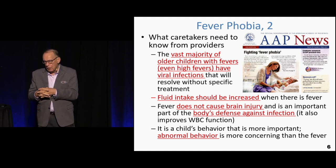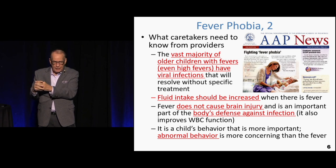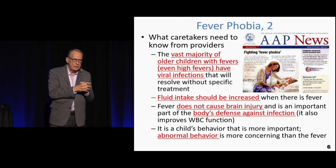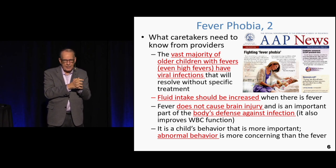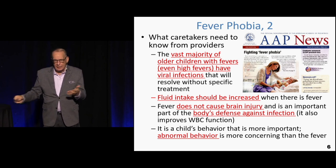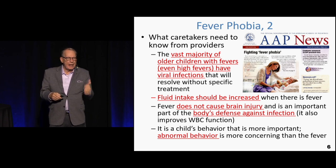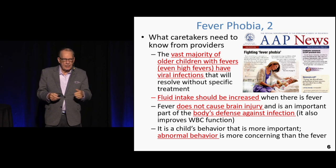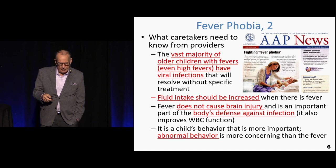Parents need to know that these are viral infections, and antibiotics won't help. We're not going to give antibiotics because the child is very likely having a viral infection. What's the likelihood of finding a bacterial infection you can treat in the majority of these kids? The answer is most of them are not going to have evidence of a bacterial infection at all.